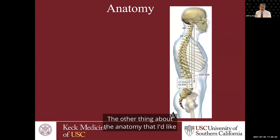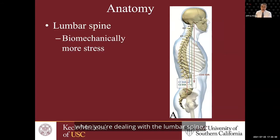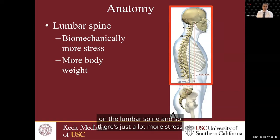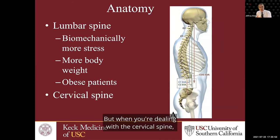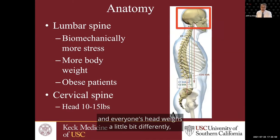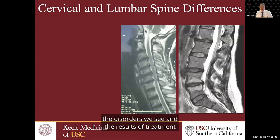Another anatomical difference between the neck and the low back is that there's just more stress on the low back. The head, the thoracic spine — all that body weight is pushing down on the lumbar spine. When dealing with the cervical spine, you basically just have the head, which weighs about 10 to 15 pounds, so there's less stress on the cervical spine. Because of that, the disorders we see and the treatment results between the cervical and lumbar spine are actually quite different.